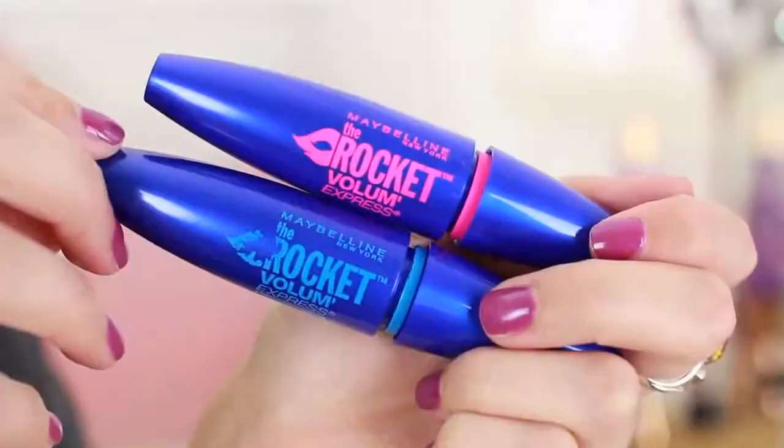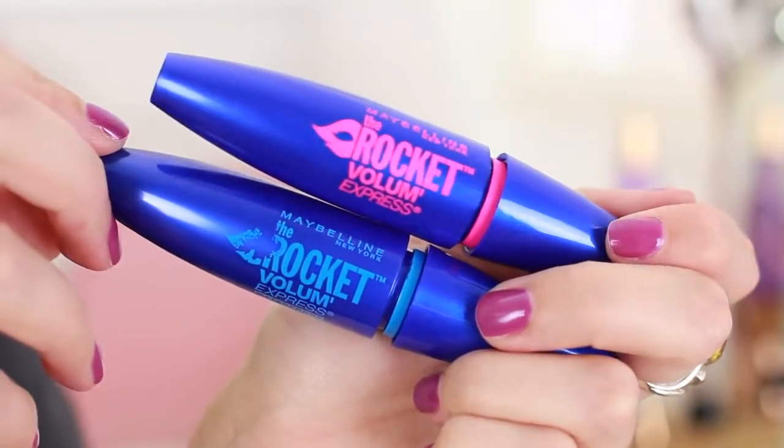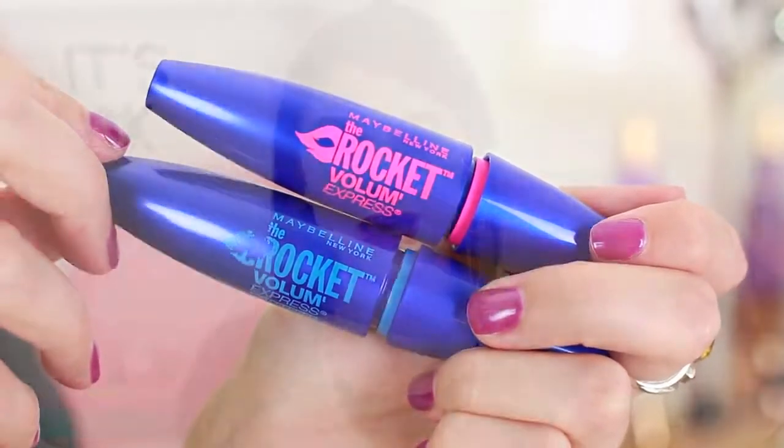I got two mascaras because I'm all out of my Maybelline Rocket Volume Express mascara. It's still super packaged up with one of those security tags — I didn't steal it, I purchased it with my own money! I got the original Rocket Volume Express and then I got the waterproof one, because people say the waterproof one is even better and really holds the curl. I wanted to try it to see if it can steal the top spot.